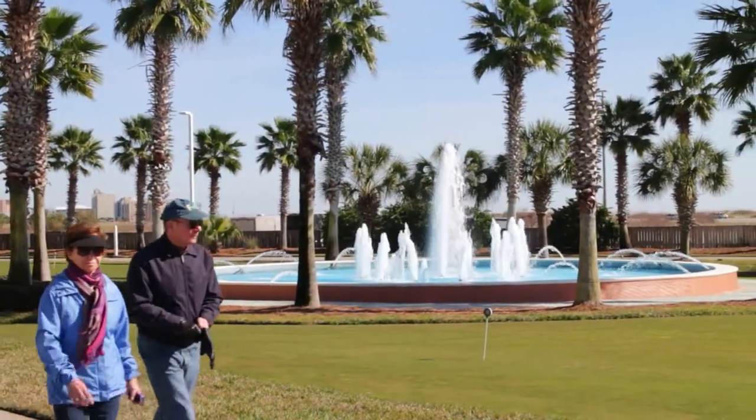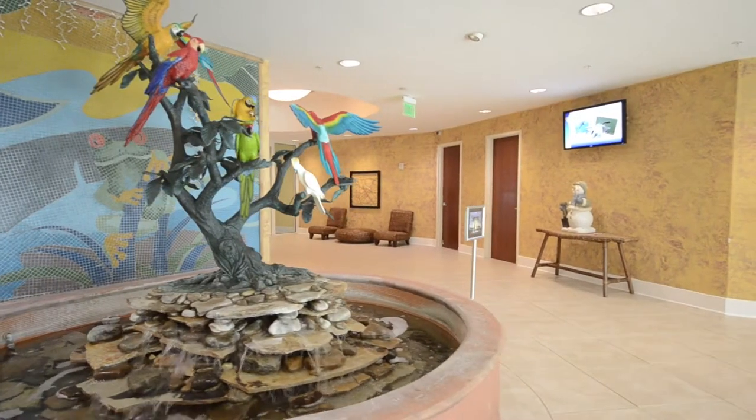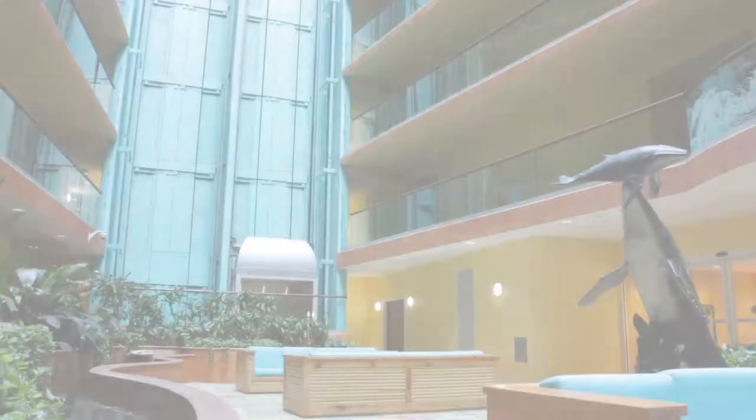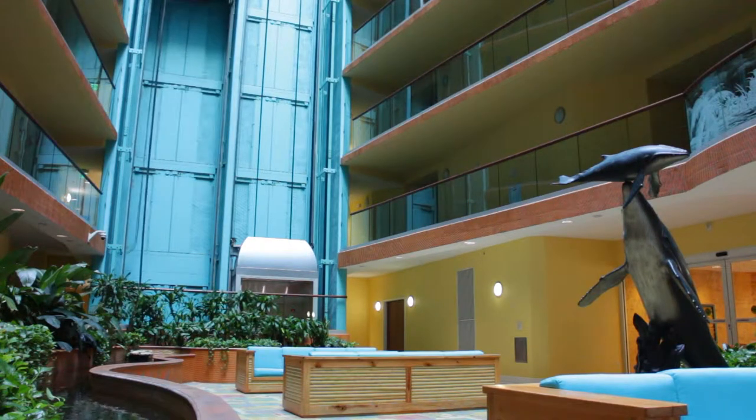There is always a sense of arrival at Karib. Notice the beautiful entry lobby and that will go into the large atrium. Glass enclosed elevators whisk you to your floor.